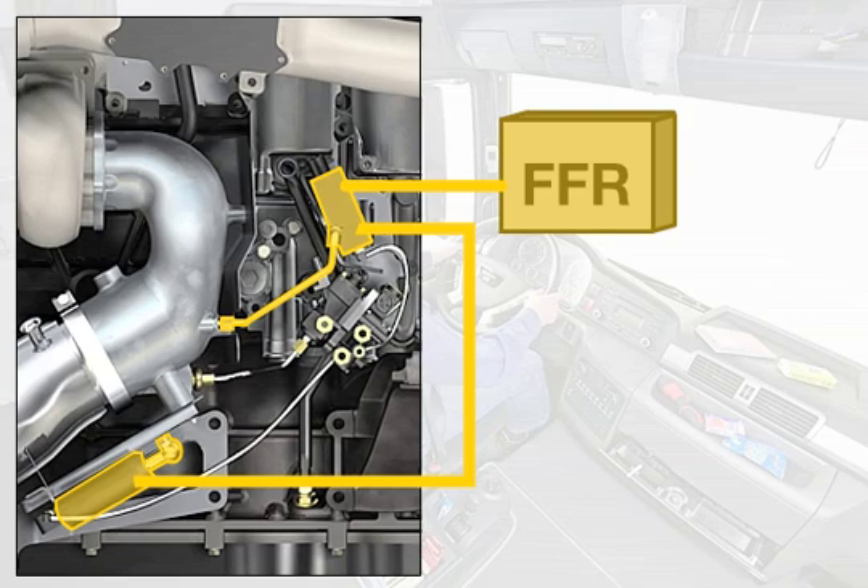The risk of damage to combustion chamber components through overheating is eliminated by a temperature-dependent reduction of the braking performance.